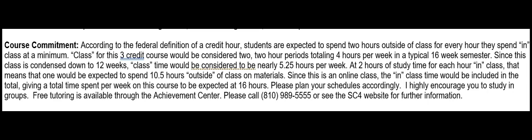At two hours of study time for each hour in class, that means you would be expected to spend 10 and a half hours outside of class on materials. Since this is an online class, the in-class time would be included in the total, giving a total expected time spent per week on this course of 16 hours. Please plan your schedules accordingly.